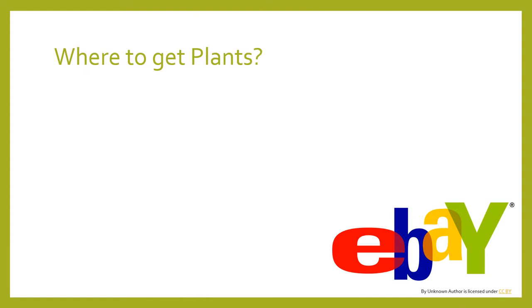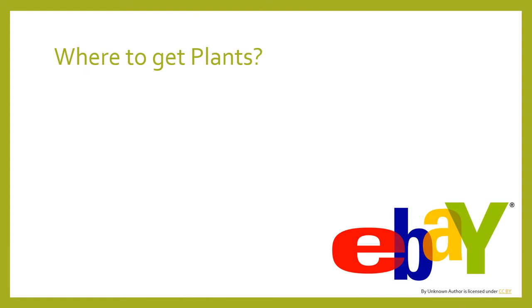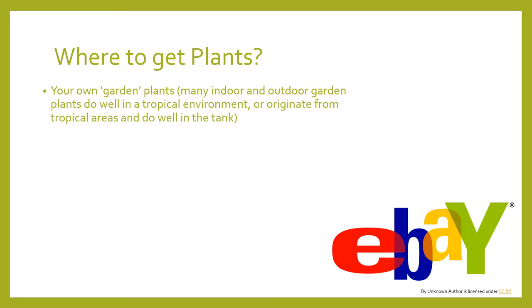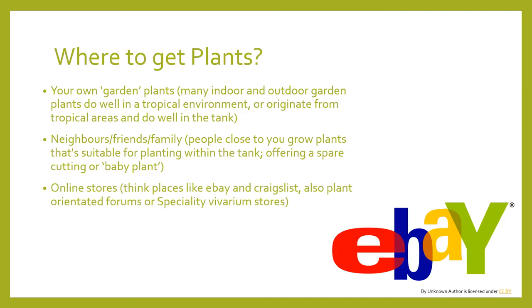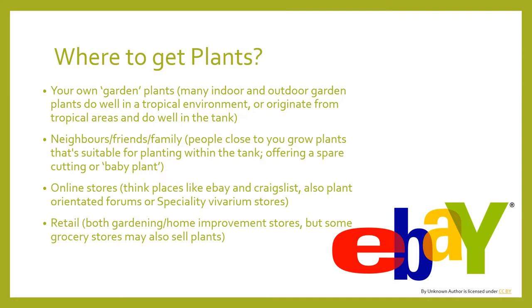So you want plants — now where are you going to get them? There are many avenues nowadays to purchase plants. Options include your own garden, neighbours, friends, or family for free cuttings suitable for your crab tank. There are also online stores and specialty vivarium stores where you can purchase plants online and have them shipped to your door. These specialty stores usually cater towards dart froggers or snake keepers and grow plants in sterile conditions. You can also purchase from stores like Home Depot or, in Australia, Bunnings.